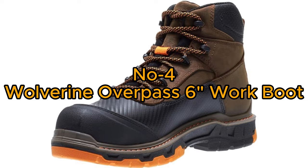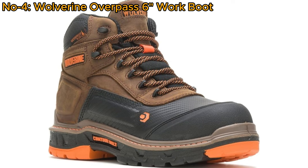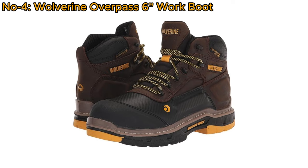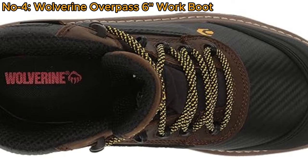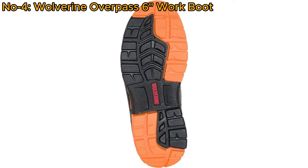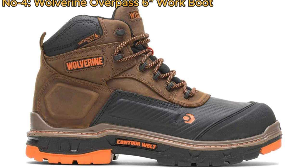Number 4: Wolverine Overpass 6-Inch Work Boot. The Wolverine Overpass 6-Inch Mid-Composite Toe Waterproof Work Boot is designed for comfort and durability on the job. Its contour-welt construction provides flexibility, bending and flexing at essential points. Crafted with premium waterproof leather and an abrasion-resistant toe, it ensures resilience. The removable OrthoLite cushioned footbed offers all-day comfort. The boot's slip, oil, water, abrasion, and chemical-resistant outsole enhances on-the-job protection. With a focus on performance and versatility, this work boot is a reliable choice for demanding work environments.